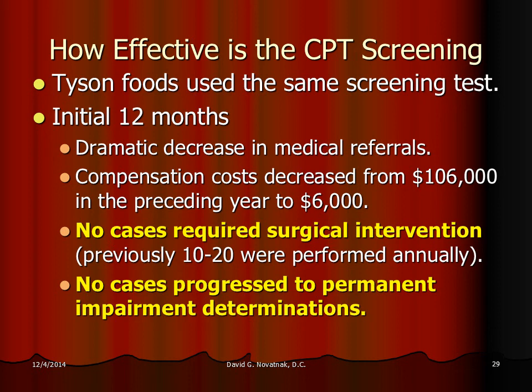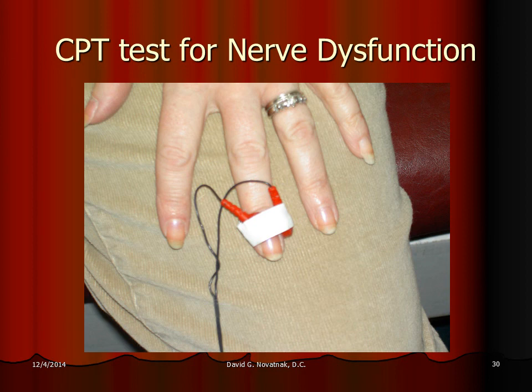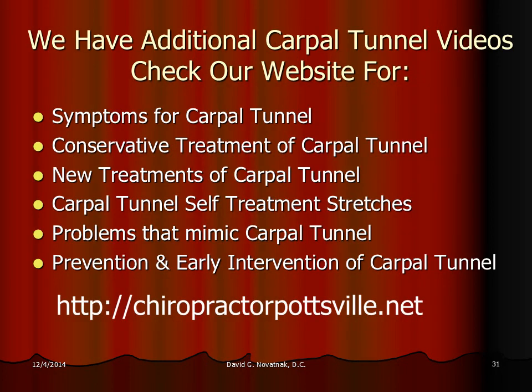We've been using this test at our office for over 10 years. The CPT test delivers a slight impulse through the fingers, and we just ask the patient to tell us when they stop feeling that impulse. It's very simple and painless.